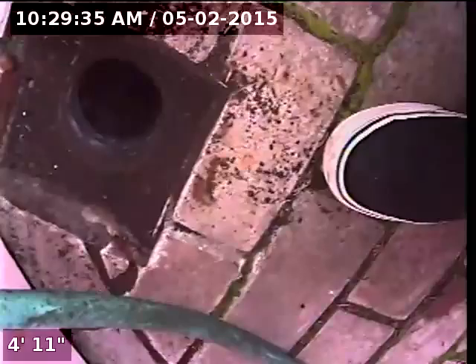We're located at the front of the home. Just off to the left of the front door here, there is a 4-inch ABS cleanout. It's hiding underneath a little wood board. This will be my point of access.